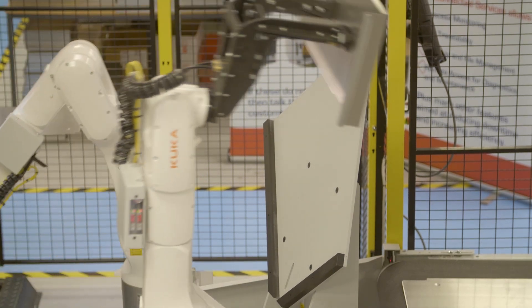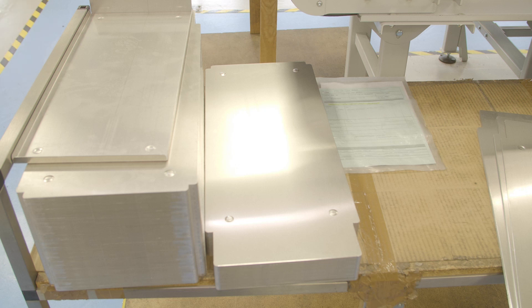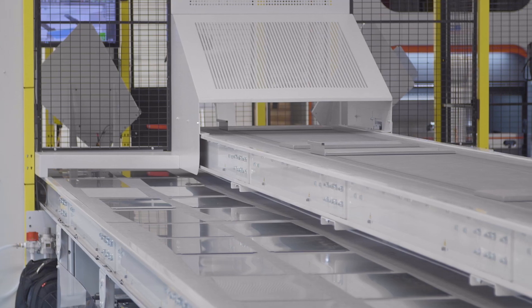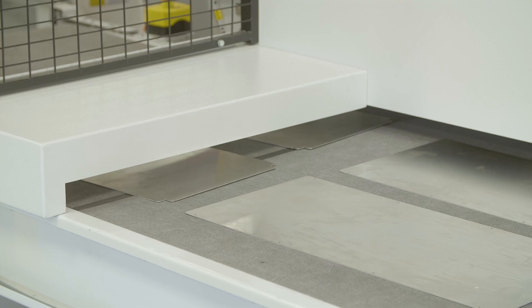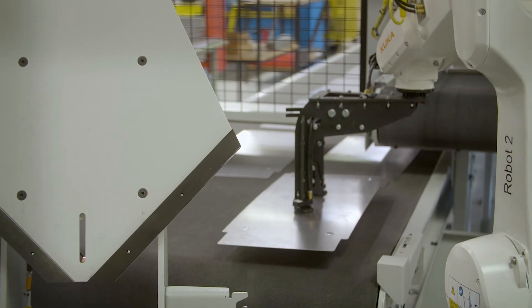West Bart were working with their current press brake supplier. Due to the number of products West Bart wanted to put through their system, they approached ICS Robotics for a full turnkey solution. This solution included multiple conveyor systems, vision systems, and most importantly the KUKA Robotics solution, which was utilized with vacuum gripper technology to handle the products through the press brakes.